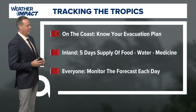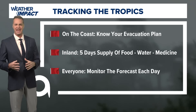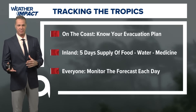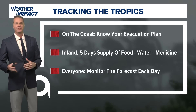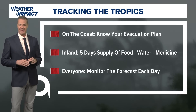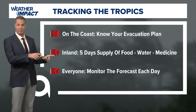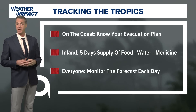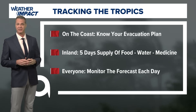Everyone should be monitoring the forecast each day — at least once a day, but twice a day is even better: once in the morning and once in the evening. So nobody gets caught off guard in case we are threatened by a large storm this season, or if Beryl ends up being one that threatens us. We'll keep you posted as we head through this week, watching the tropics very carefully.